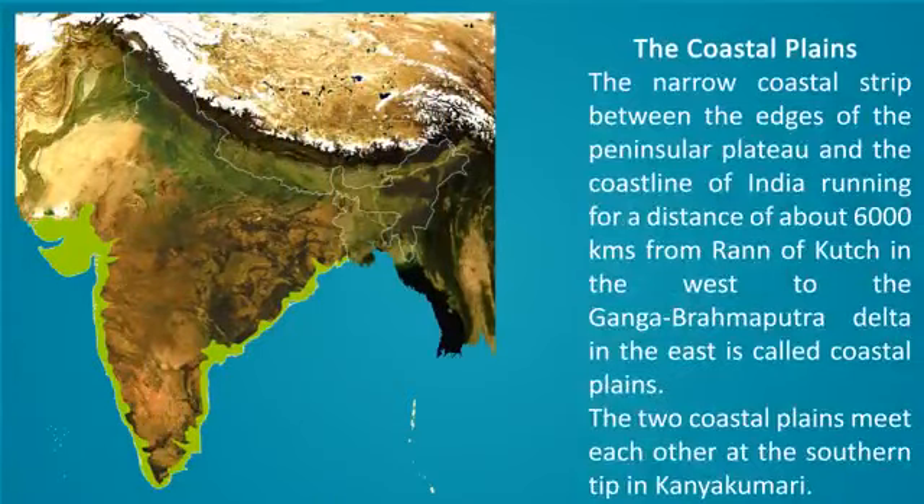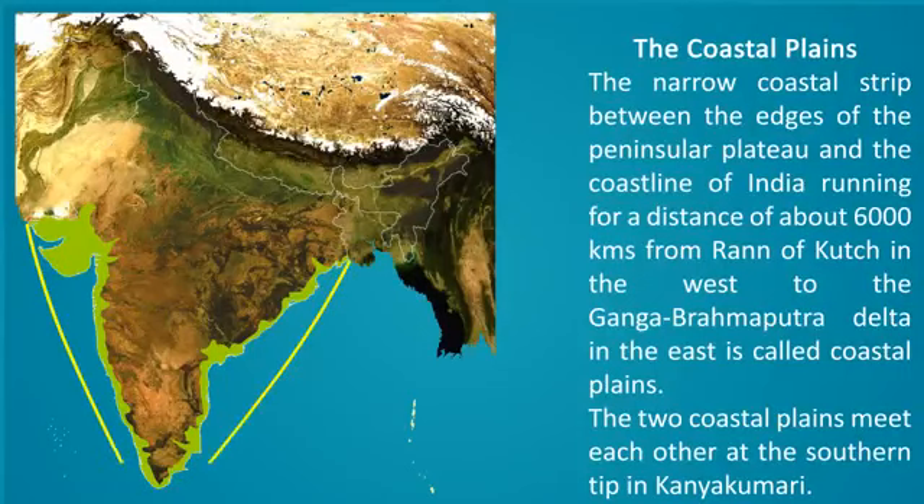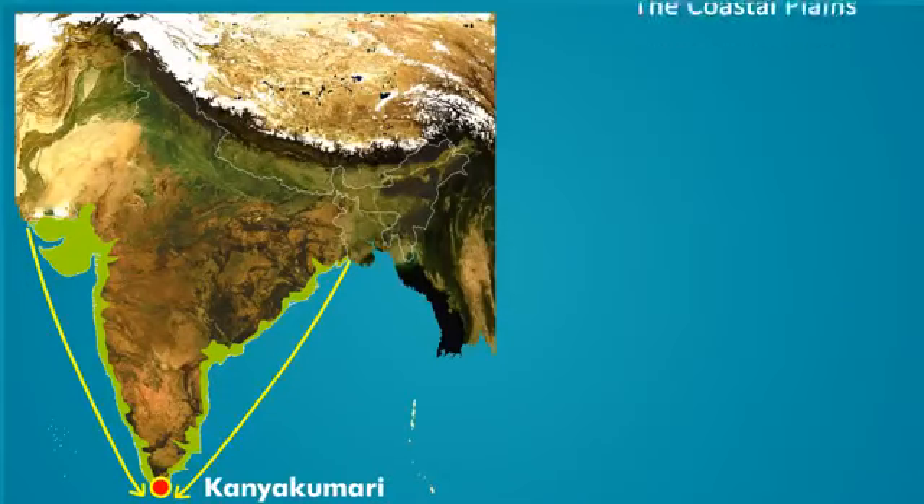The Coastal Plains. The narrow coastal strip between the edges of the Peninsular Plateau and the coastline of India runs for a distance of about 6,000 km from Rann of Kutch in the west to the Ganga-Brahmaputra delta in the east and is called the Coastal Plains. The two coastal plains meet each other at the southern tip in Kanyakumari.